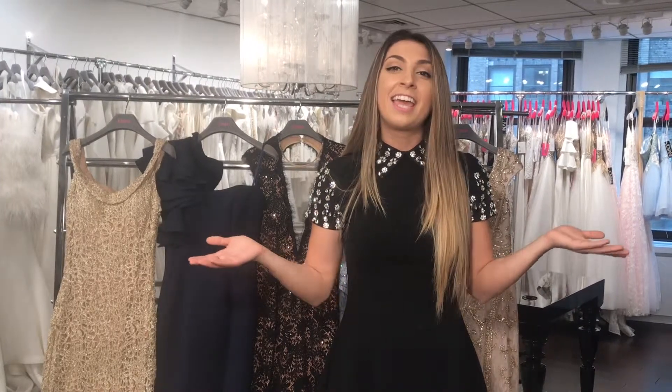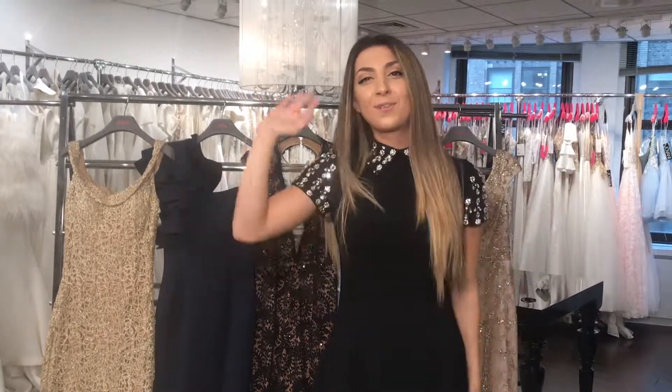If you guys really like this video, please give it a thumbs up and subscribe down below. If you have any comments on what you'd like to see in the next videos, please comment for us. We have any style, any color, any size — it's Giovanni. Thanks for watching!